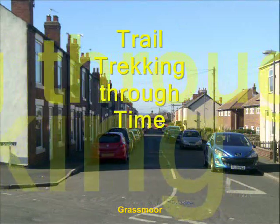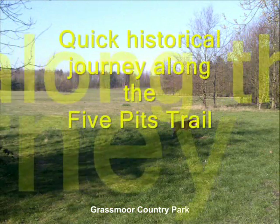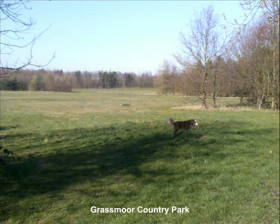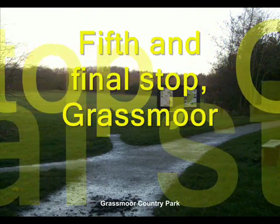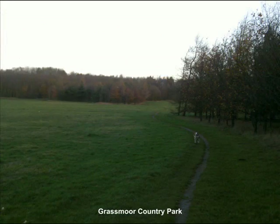Trail trekking through time. A quick historical journey along the Five Pitch Trail. Fifth and final stop, Grassmore. Our fifth stop along the Five Pitch Trail brings us to our final destination at Grassmore Country Park.